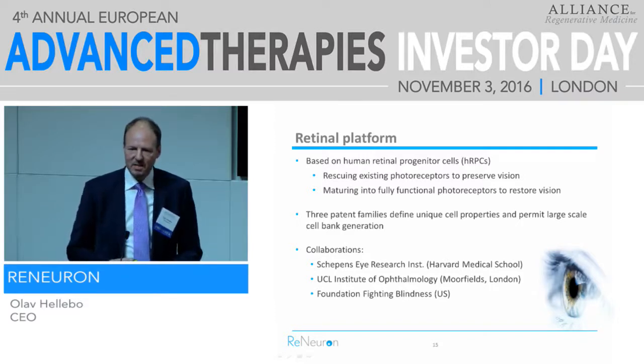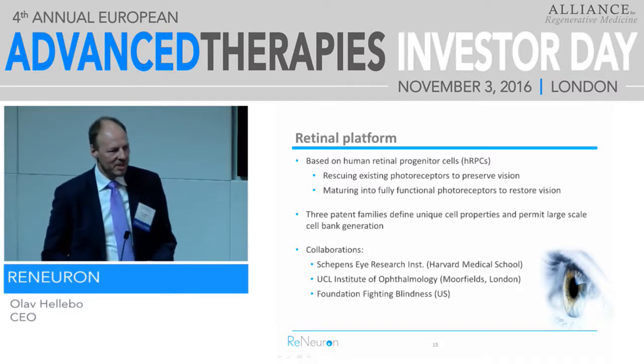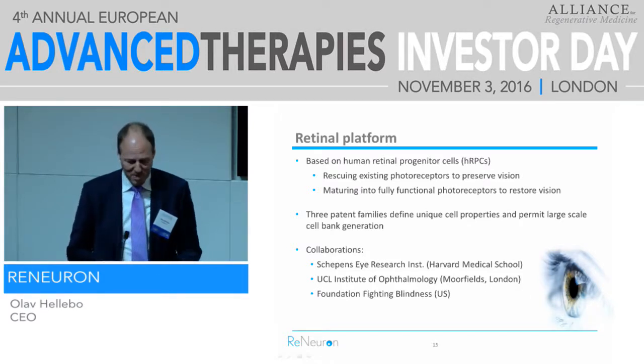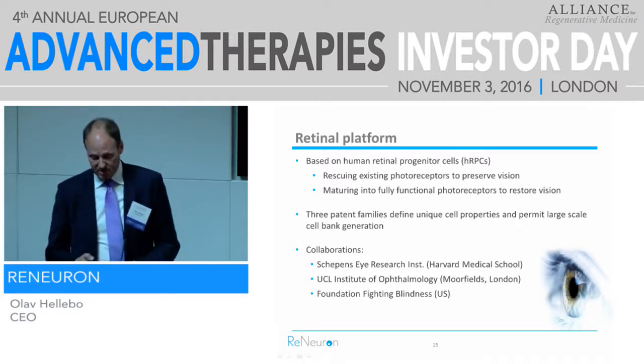This is based on a human retinal progenitor cell. Our aim is to regrow lost photoreceptors in patients who are losing their sight. You're born with all the photoreceptors you'll ever have — you're not going to regrow any on your own, so when they're gone, they're gone. We work with the Foundation Fighting Blindness in the US, Moorfields here in London, and Schepens Eye Research Institute, which is part of Harvard — that's where we licensed the patent. The cell itself we developed ourselves, but we had to license the patent, and now we work very closely with Schepens.